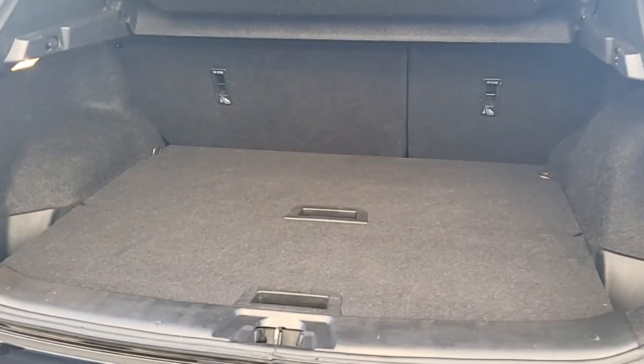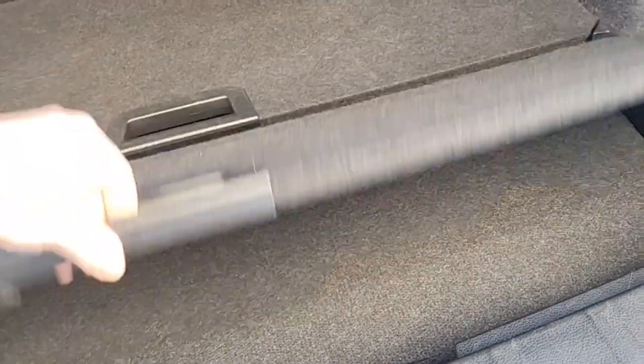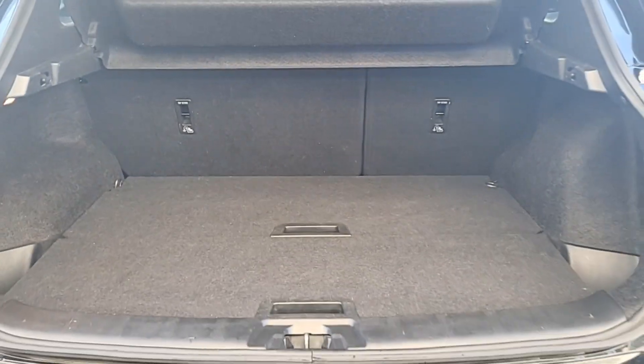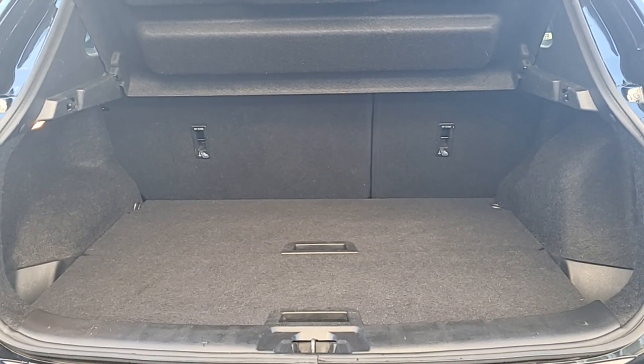Boot space is great. We've got a flat load bay here, and there's under storage as well — these floors actually lift up. We can take these out altogether for a huge boot space. The back seats drop down flat 60-40 split, so we have a flat load bay all the way through to the front seats.